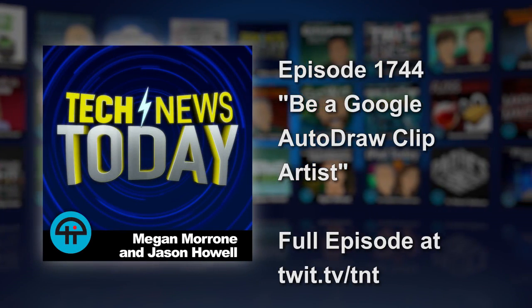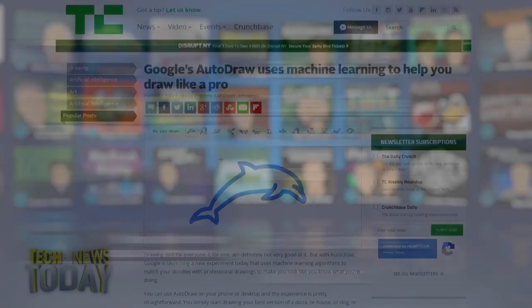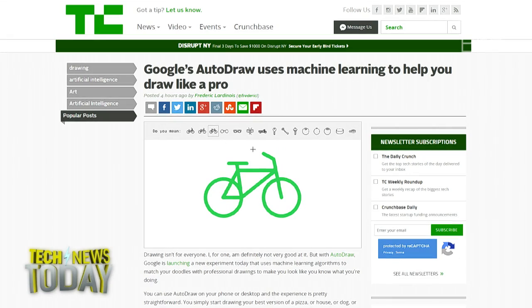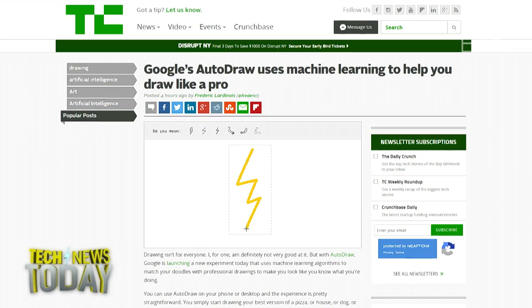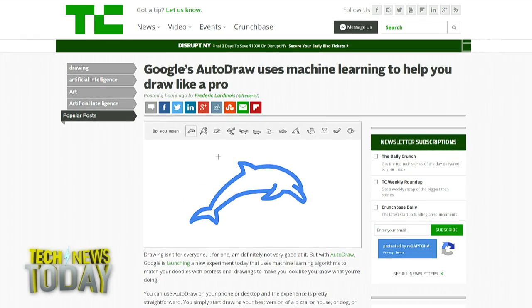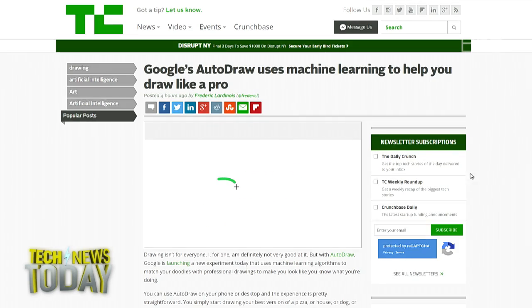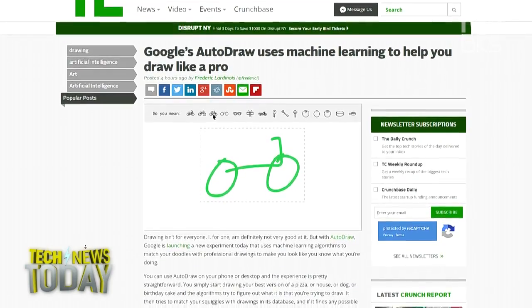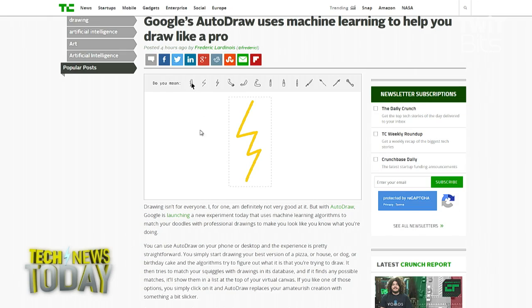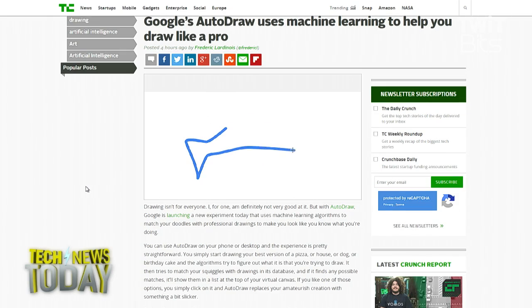Google's artificial intelligence is going to make you the Picasso of clip art. AutoDraw is a new site at autodraw.com by Google. It gives users a host of drawing tools to roughly sketch out an image to the best of their ability. When using the AutoDraw tool, Google's AI will analyze the image being drawn with every stroke you add and update a series of thumbnail images up at the top that it thinks match the item being sketched.